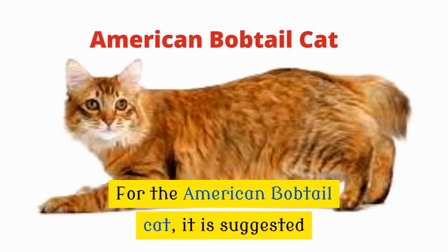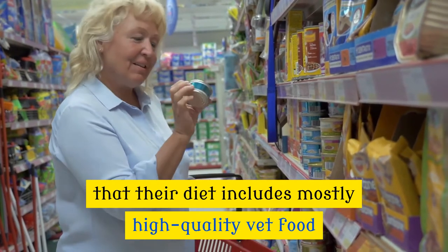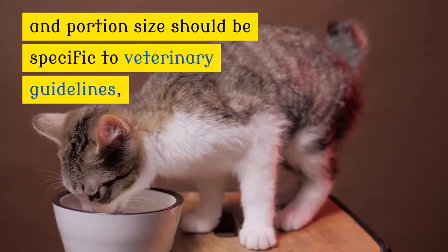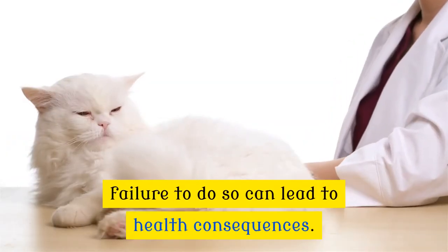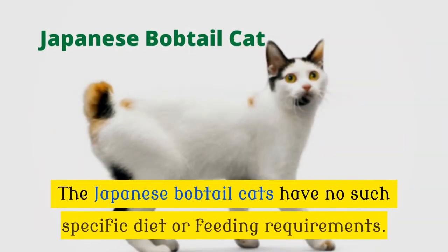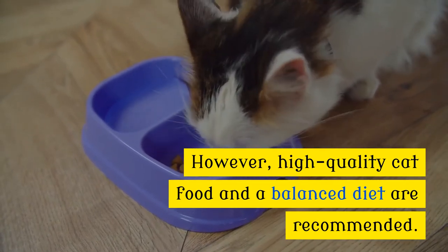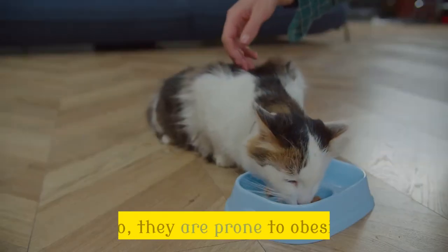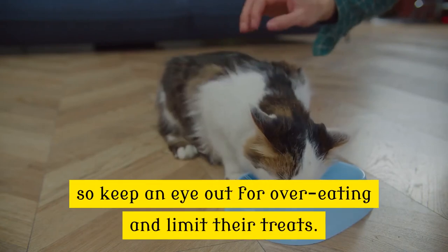Number 6: Food and Treats. For the American bobtail cat, it is suggested that their diet includes mostly high quality vet food and portion size should be specific to veterinary guidelines. The Japanese bobtail cats have no specific diet or feeding requirements. However, high quality cat food and a balanced diet are recommended. Also, they are prone to obesity, so keep an eye out for overeating and limit their treats.